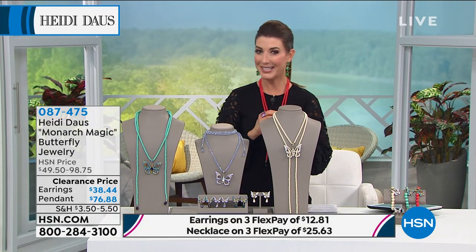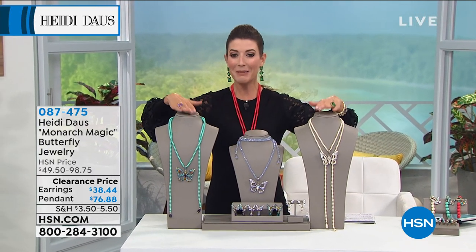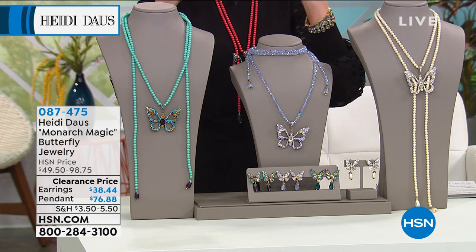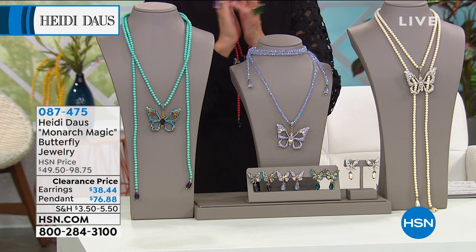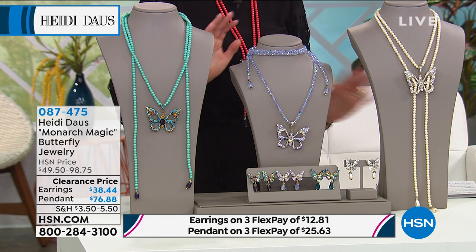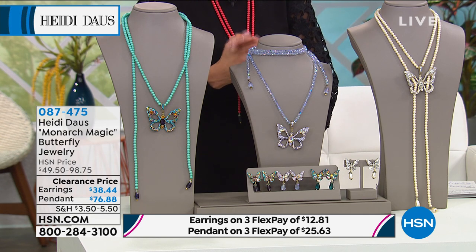If you didn't pick up yet that set of bracelets, the 4-in-1 from our fabulous Heidi Doss, check those out. In the meantime, I know you're going crazy for clearance tonight, so here's what we're going to do. We're going to give you an opportunity to get the Monarch Magic Butterfly Jewelry Collection home for the lowest prices we have ever offered in the history of HSN.